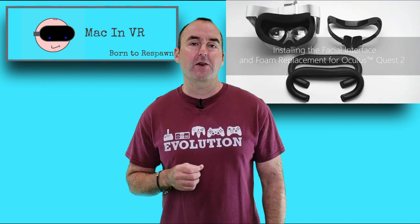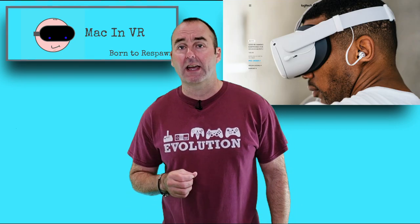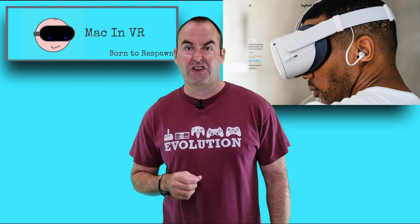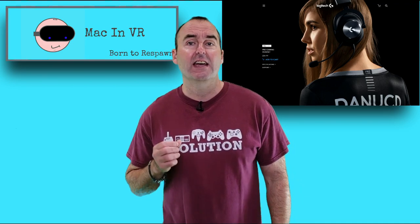They will be supported by the perennial VR Cover with their excellent replacement facial interfaces. Surprisingly, they have partnered with Logitech who will be releasing their first in-ear buds specifically for the Quest 2 — the G333 or something — and also including a shorter 3.5mm jack for the existing G Pro headset.